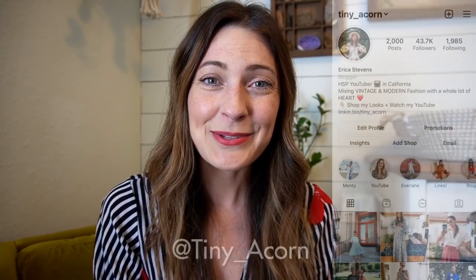Thank you so much for watching — I hope it was enjoyable to see how this nursery turned out. Make sure to give this video a thumbs up and don't forget to subscribe. Stay tuned because I'm releasing some t-shirts soon — they'll be available for purchase on my website. In the meantime, find me on Instagram at tiny_acorn. Have a wonderful day and remember, you're beautiful just the way you are!